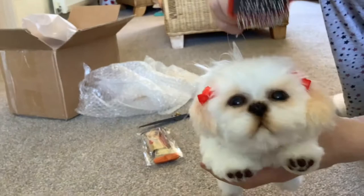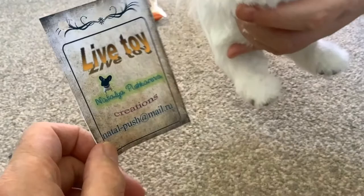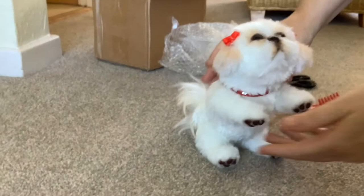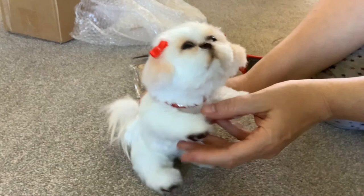Shall we try giving her a little brush? I suppose Natalia included a brush appropriate for Lollipop. Oh yeah, that works really well on that fur. She can beg, folks! Oh Lollipop, we can have adventures.